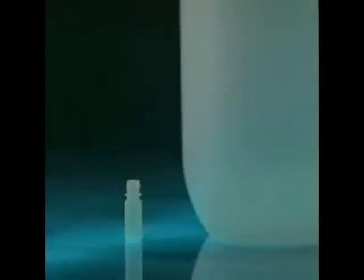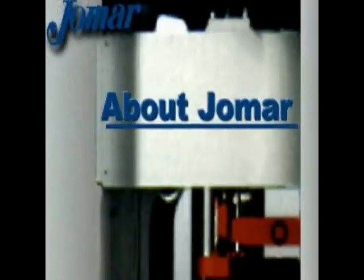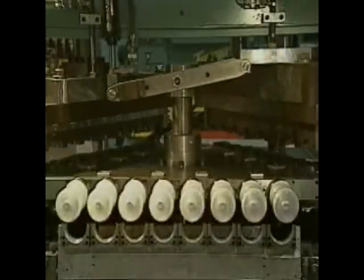Whether you're molding eyedroppers or labware, whether you're working with polyethylene or TPE, whether you're in Kalamazoo or Kenya, the best business decision you can make is to blow mold on a Jomar.